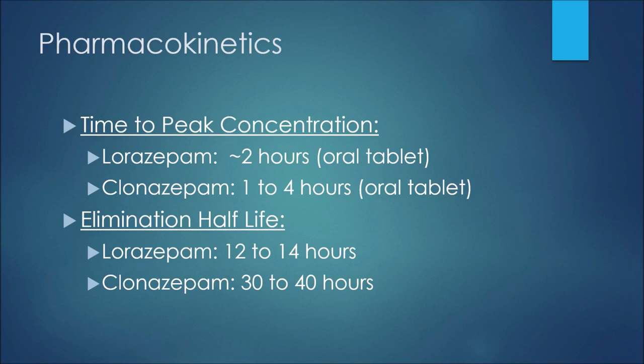The other pharmacokinetic parameter is elimination half-life — the amount of time it takes for the concentration in systemic circulation to decrease by half. For lorazepam this would be 12 to 14 hours, and for clonazepam this would be 30 to 40 hours. So you can see that clonazepam lasts a much longer time in systemic circulation.